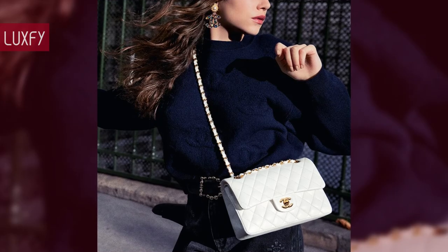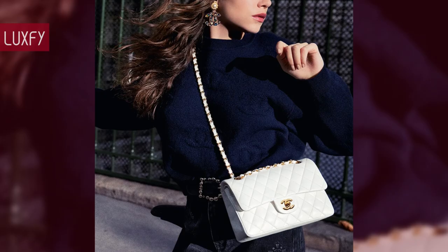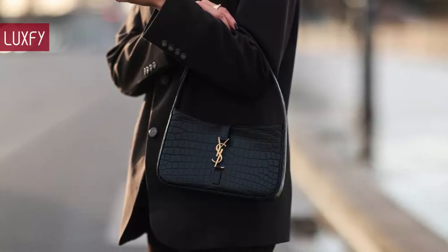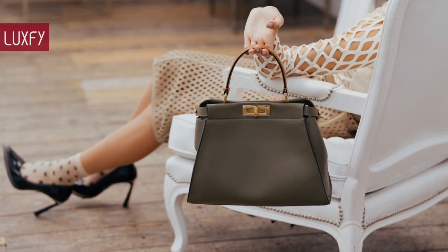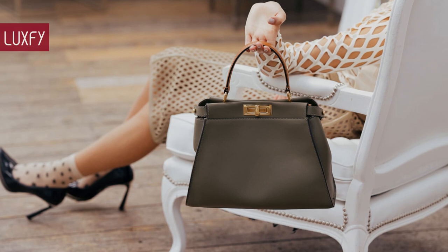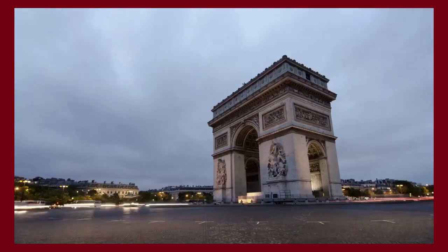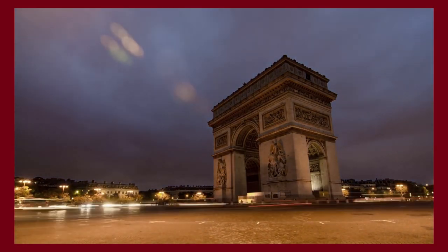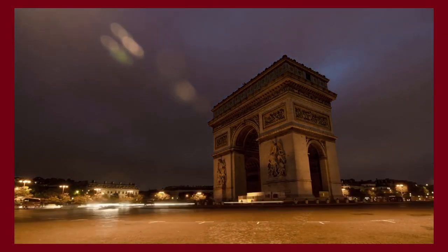Let me know in the comments below which one was your favorite, and comment which brands you'd like to know more about. Make sure to check out my video about the top 12 classic designer bags that will never go out of style. Thank you for spending some time with us — make sure to like and subscribe so you never miss a video. Your go-to source for the best content about fashion, travel, and luxury living. See you soon!